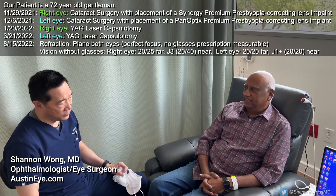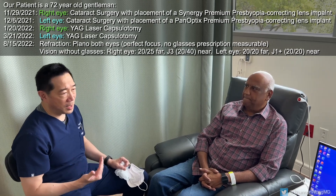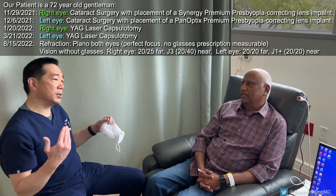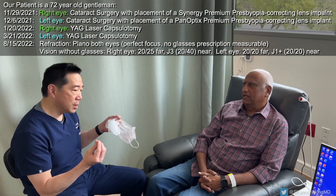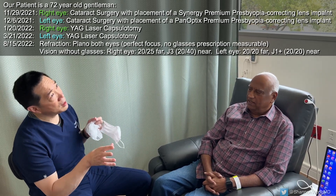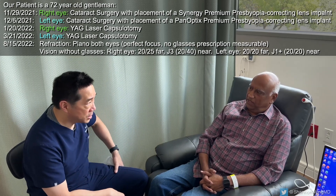You're actually in good focus — you can see 20/20 from that eye. But what kind of lens do you have in your left eye? I have Panoptix. So both eyes are pretty much in focus, but what's the difference between the Panoptix in your left eye and the quality of vision in your right eye with the Synergy lens?